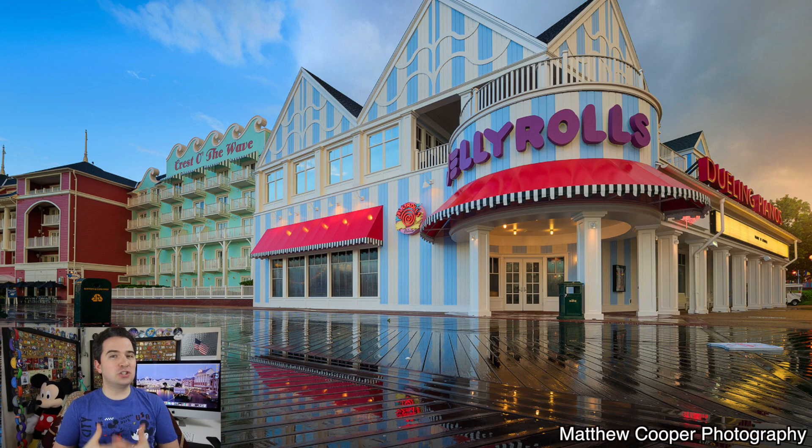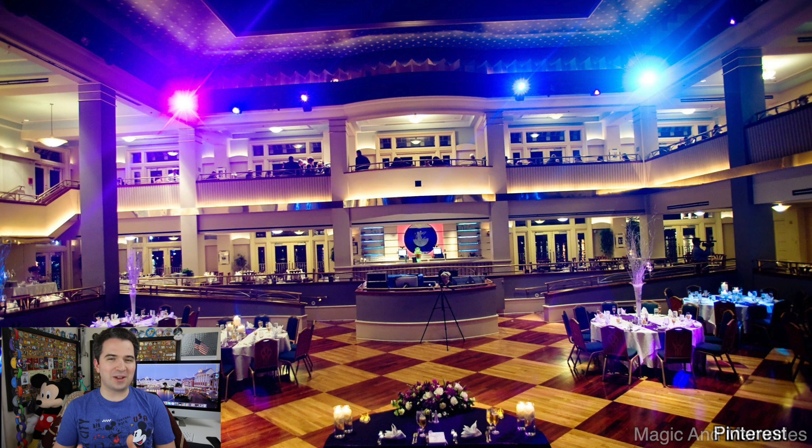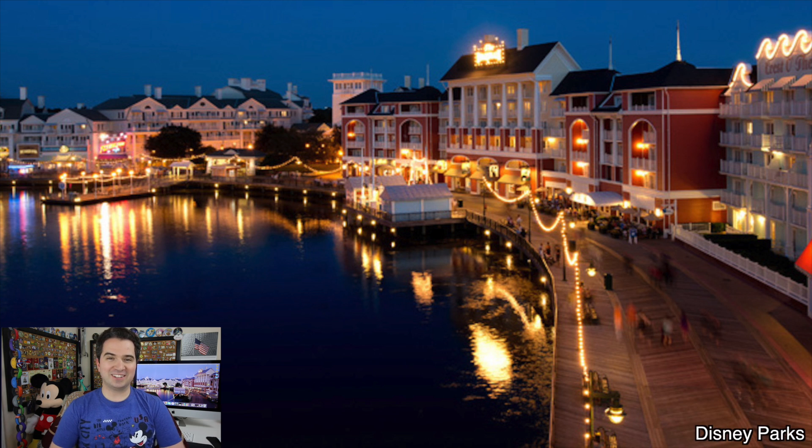Along with those dining options, the Boardwalk Inn also has some very unique adult-only entertainment options like Jelly Rolls, where you can see live entertainment and they have adult sing-alongs that are 21 and up. They also have the Atlantic Dance Hall where you can dance the night away in this dance club, and it goes until 2 in the morning on some nights so you can really enjoy it.